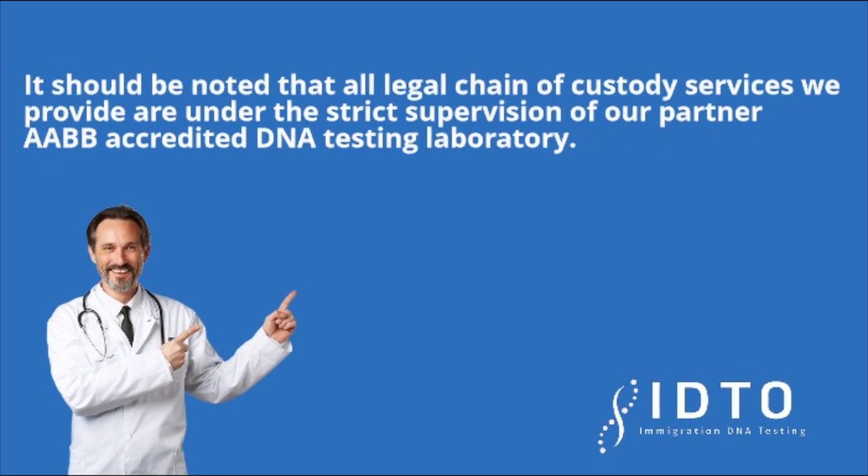It should be noted that all legal chain of custody services we provide are under the strict supervision of our partner AABB accredited DNA testing laboratory.